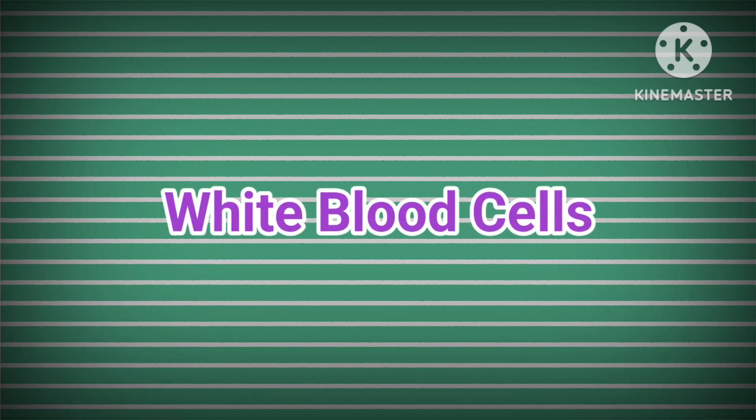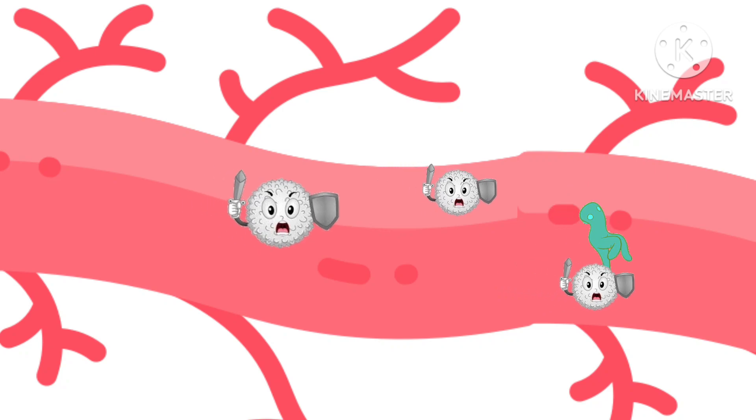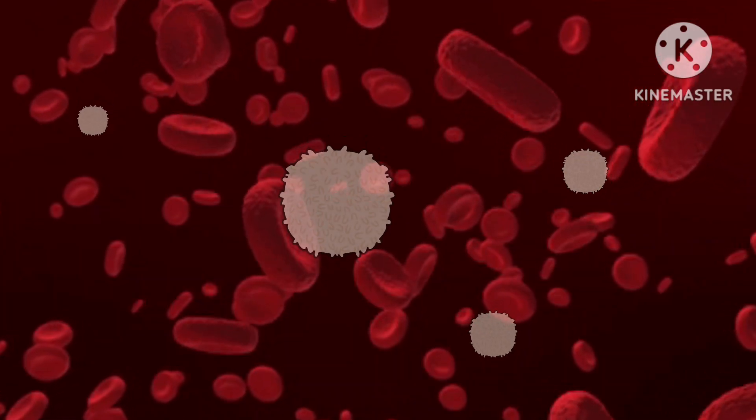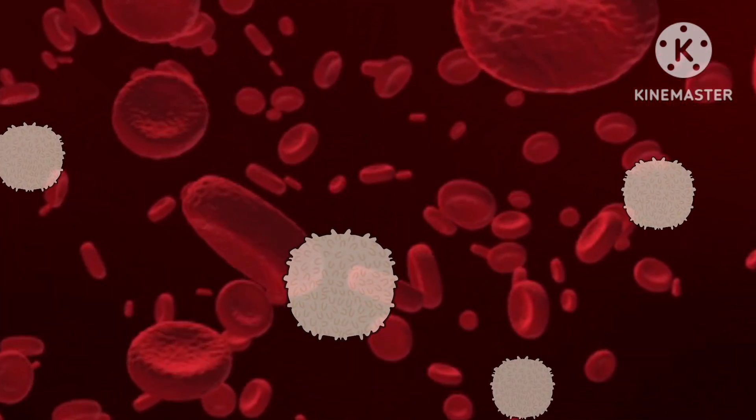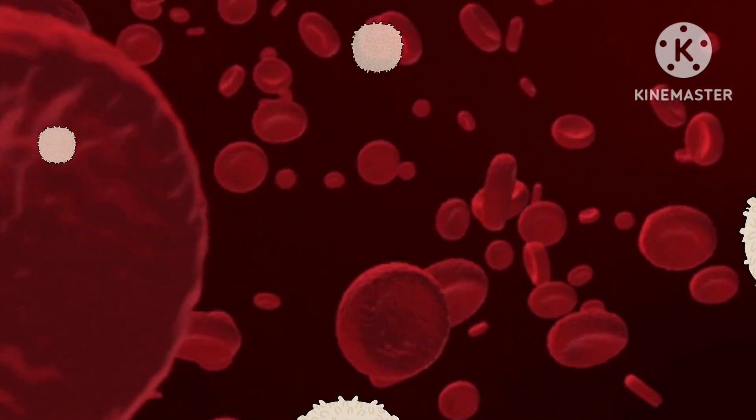Next is white blood cells. White blood cells protect the body from infection. They are much fewer in number than red blood cells, accounting for about 1% of your blood.